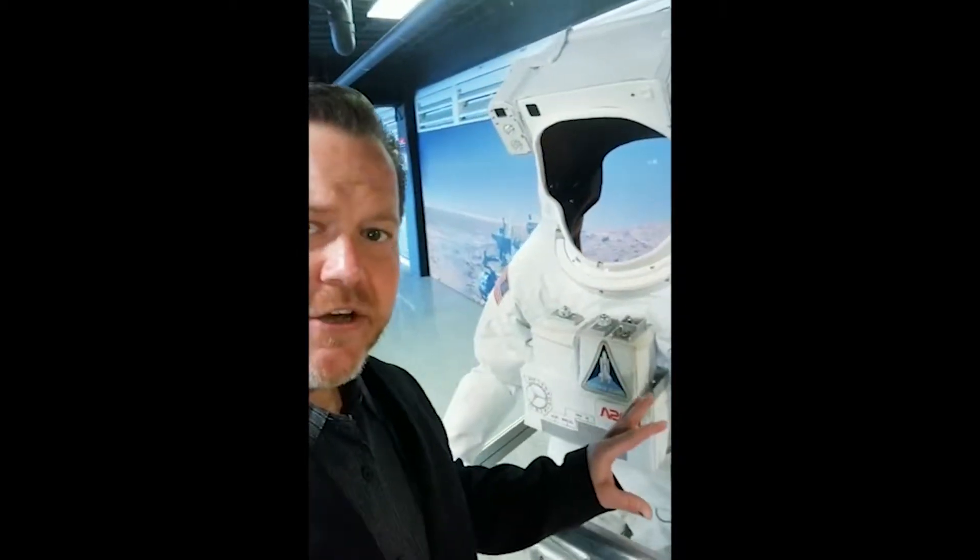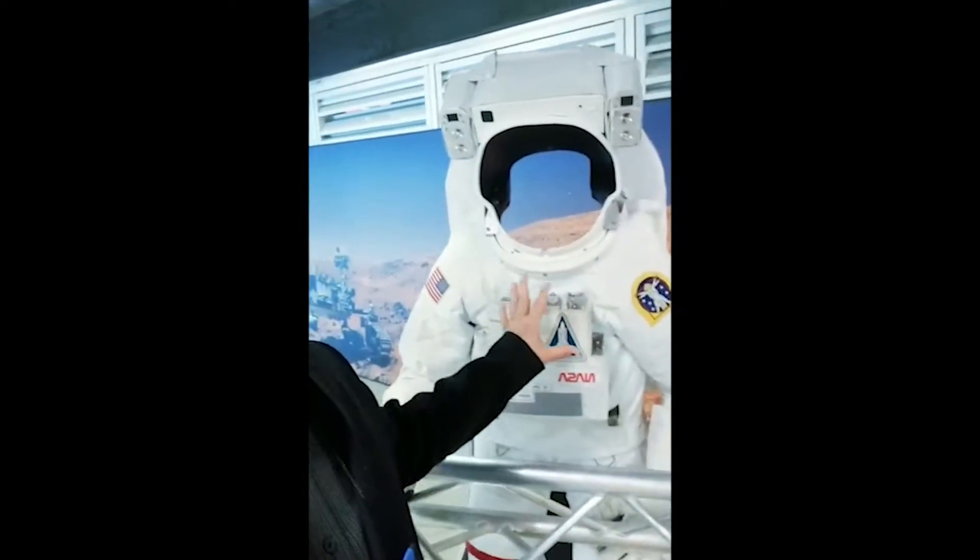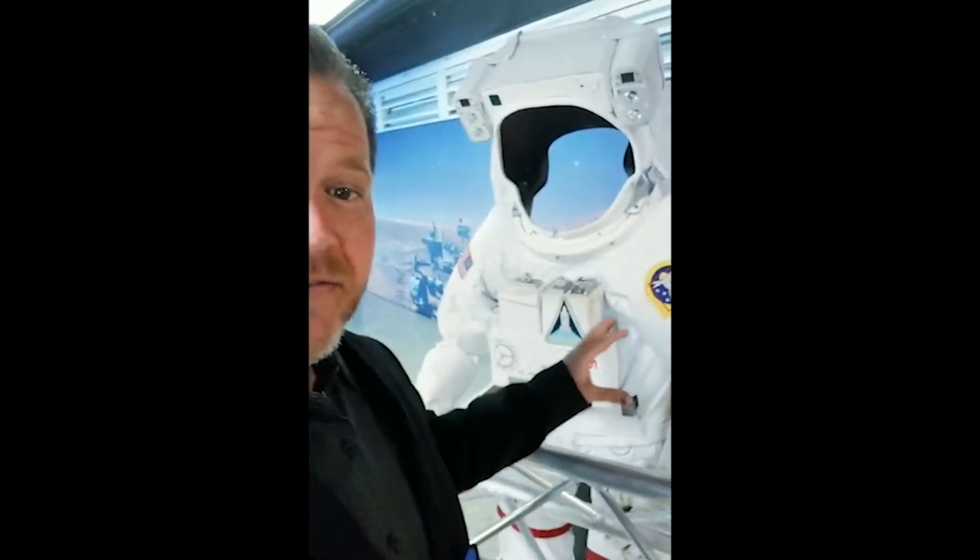Hey guys, first up I want to show you something really cool. This is called the EVA — it's an Extra Vehicular Activity Suit and this thing is awesome. It is heavy. It protects the astronauts from all the elements in the environment on the different planets. It is very hot. In fact, when I put it on and we did the training and walked around here, we had to wear ice packs to keep us cold. This thing is amazing.